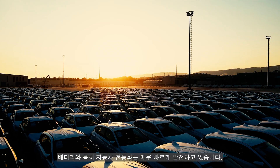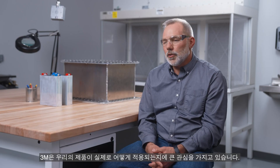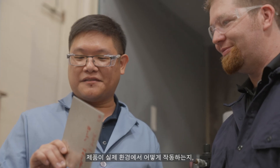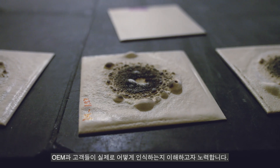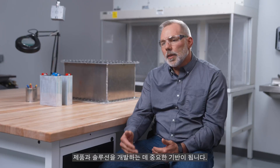The battery, and specifically the automotive electrification, is evolving very quickly. At 3M, we are very interested in how our products are used in applications. That is why we invest in labs like we are here looking at today, and understanding how our products work, how OEMs and customers perceive our products in their applications, and how we feel that we can develop, by knowing that information, better products and better solutions.